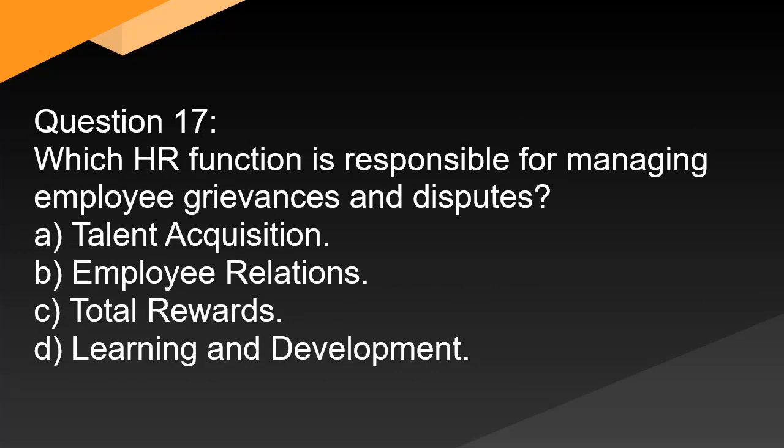Question 17. Which HR function is responsible for managing employee grievances and disputes? A. Talent acquisition. B. Employee relations. C. Total rewards. D. Learning and development.